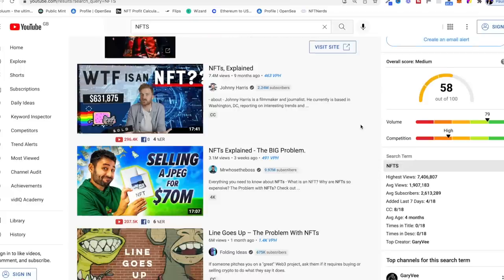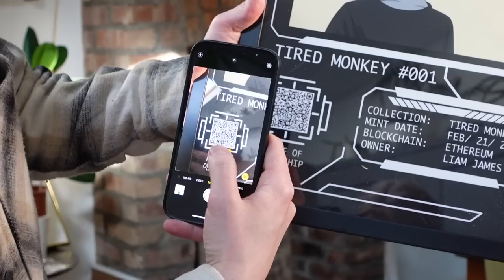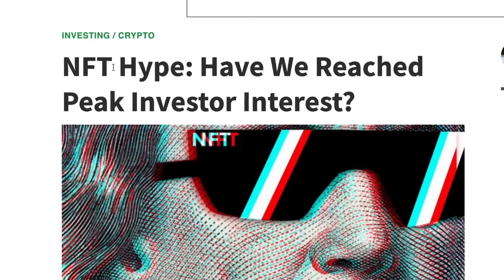Everyone is talking about NFTs, from Snoop Dogg to Paris Hilton. It feels like everybody's getting in on the trend, and it's given me an epic idea for a business. I'm not going to be creating an NFT or anything complicated like that. I want to do something which is a lot more web 2.0 — I want to try and bring NFTs into the real world and create a print on demand business based around the NFT hype.